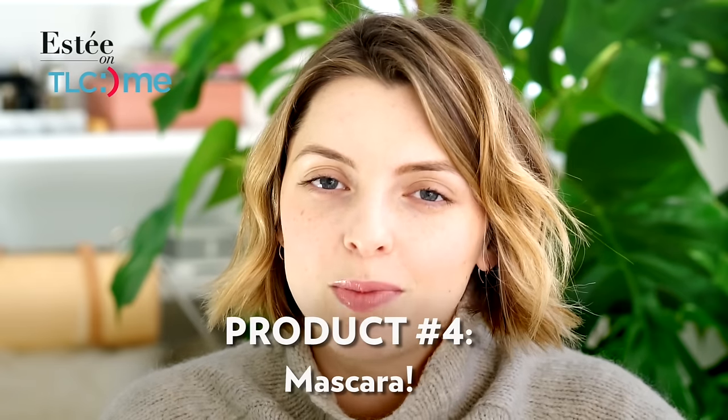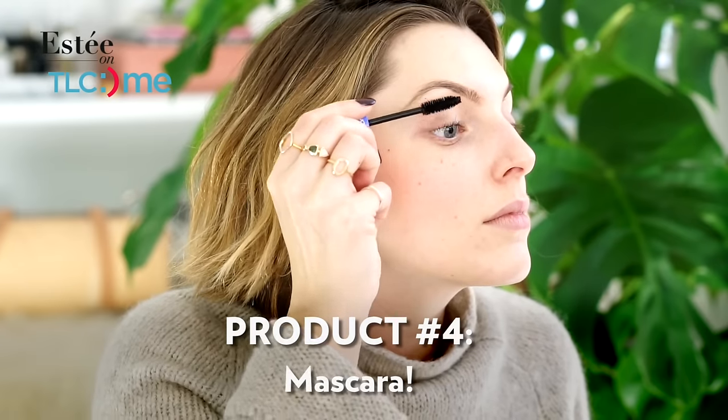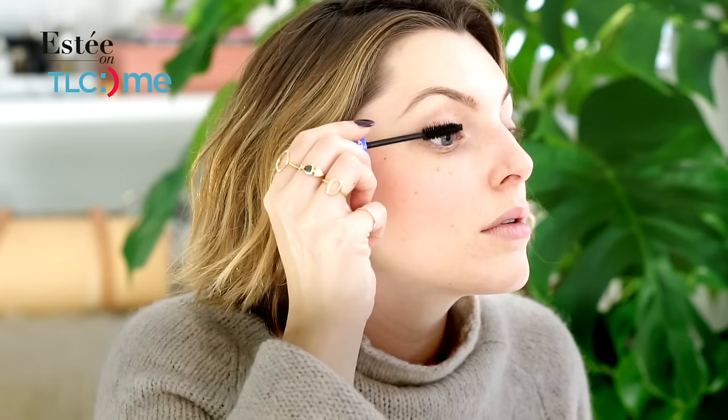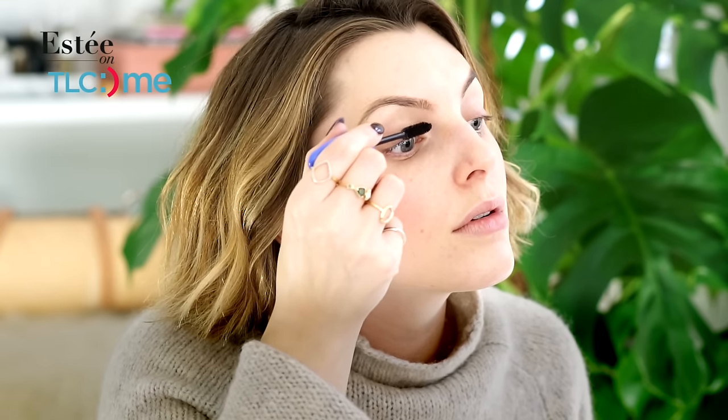Mascara is probably everyone's favorite makeup item — I don't know, I'm speaking for a lot of people here — but it is my favorite makeup item because to me it's the thing that really transforms the way I look and the way my eyes look. It just completely opens up my eyes and gives them lots of definition.